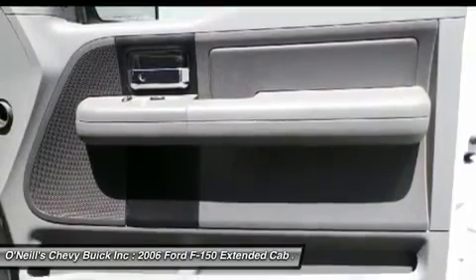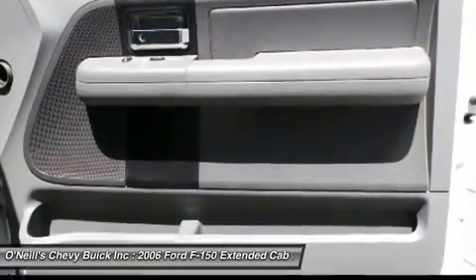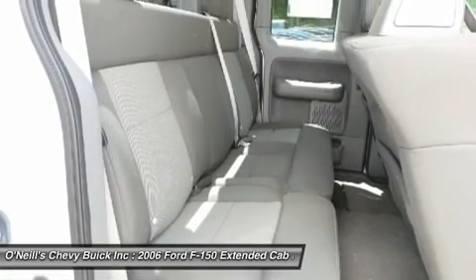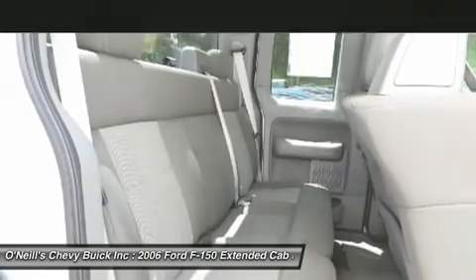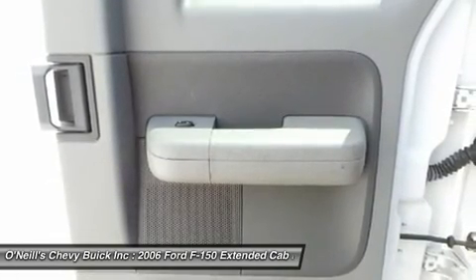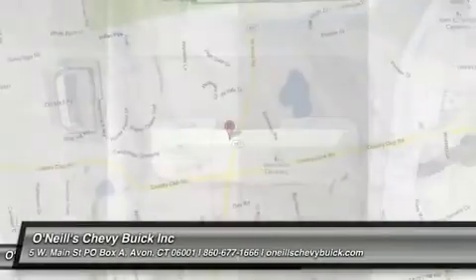It's nice being able to slip the key into the ignition and not having to cross your fingers every time. Call one of our sales consultants to schedule your test drive for this vehicle. We are located 12 miles from Bradley International Airport — fly in and we will pick you up.